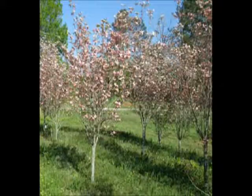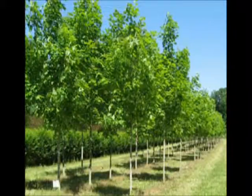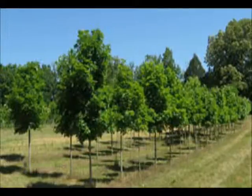This is the Cherokee Brave Dogwood. We also have evergreens such as the Emerald Green. We also have pines and spruces in Tennessee. This is our Green Mountain Sugar Maple. This is the Legacy Sugar Maple.